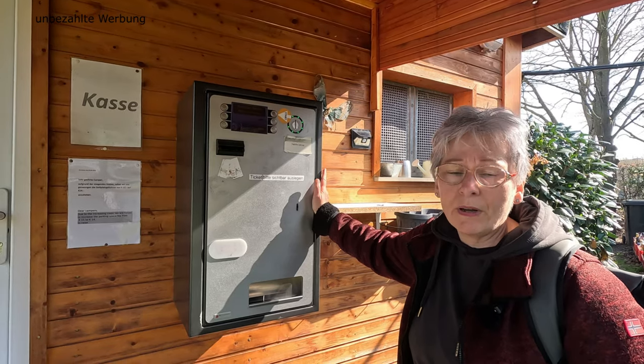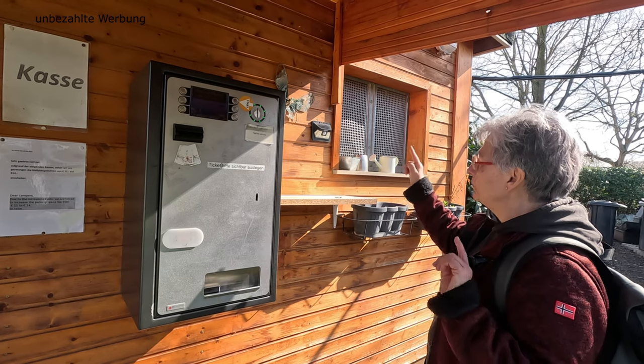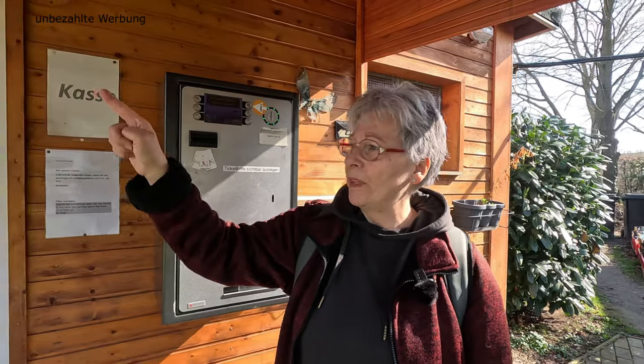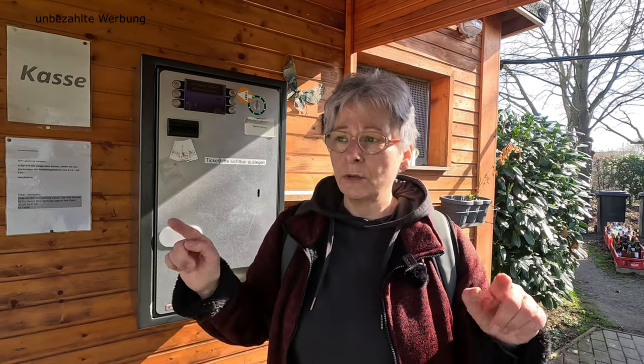Die Kontrolleure gehen hier mehrfach täglich über den Platz und schauen, ob ihr auch euren Obolus entrichtet habt. Wir haben hier zwei Lampen, die über Solar und Bewegungsmelder funktionieren. Ansonsten gibt es Beleuchtung höchstens von den Außenlampen des Fußgänger-Fahrradwegs und der Straße, die vorbei geht, sowie zwei bis vier Solarlampen an den Eckpunkten des Carrés eures Fahrwegs.